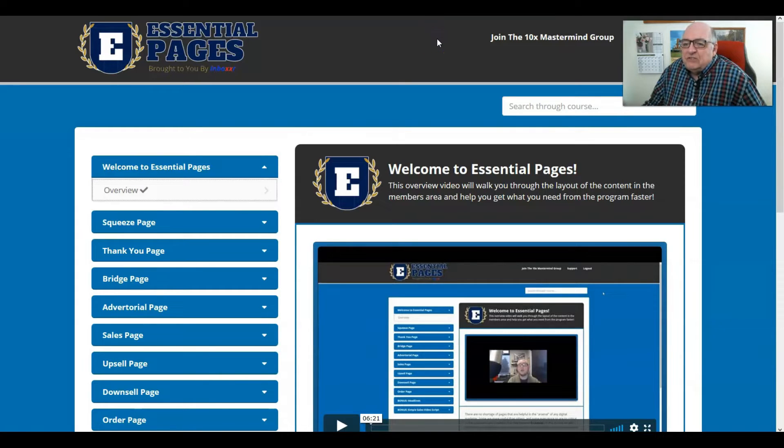Let's take a look today at Essential Pages — what it entails, how he teaches, and the extras given to the purchaser throughout the course. First off, the product is selling for sixteen dollars for the first four to five days. It's a special coronavirus pricing right now, to give value to people and help them get started with their business.